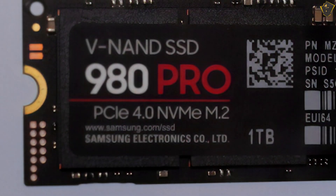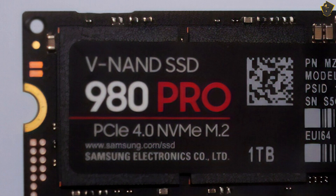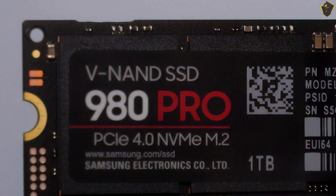The 980 Pro is also backward compatible with PCIe 3.0 to support slightly older motherboards, though this SSD is best suited to current high-end computer hardware.